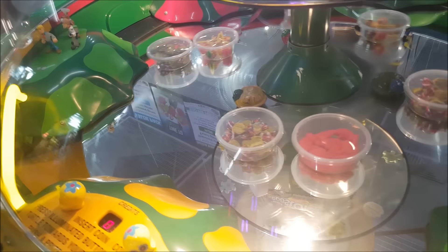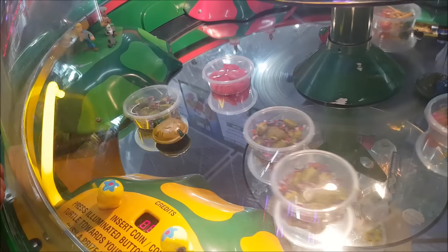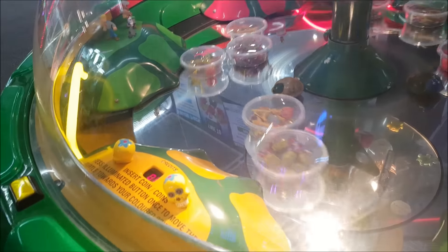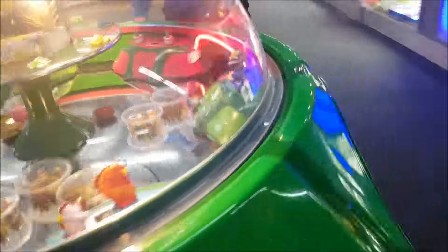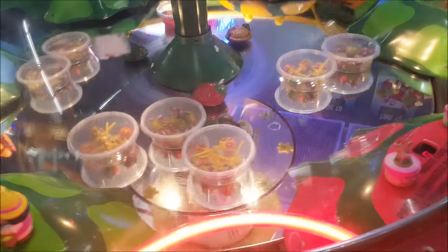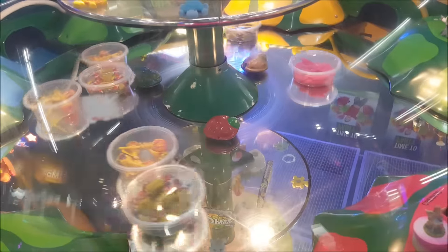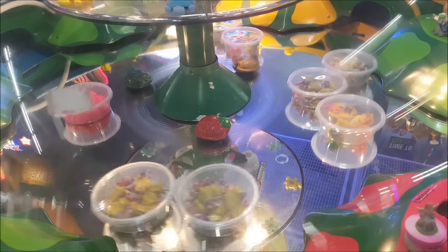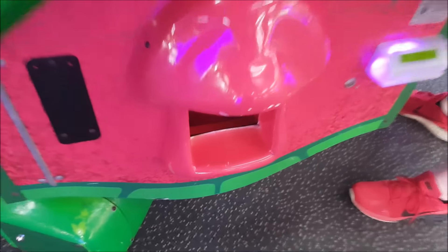They still have those clouds in there from last time that we tried winning. I'll try — oh, the other side. Try on the red one. Yeah, you try. It's better when there's like more together. Oh, look at that! I got it!